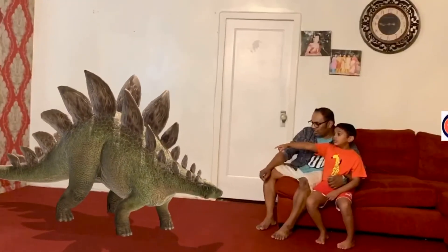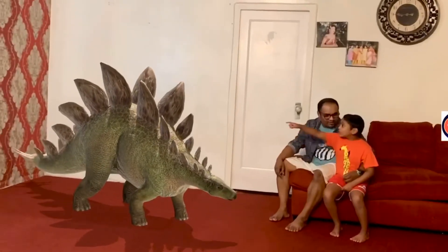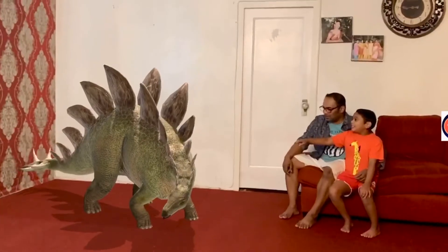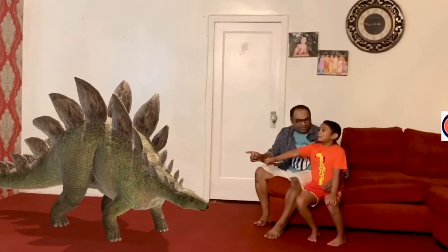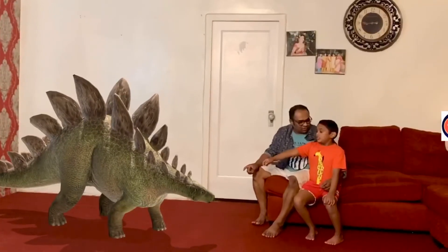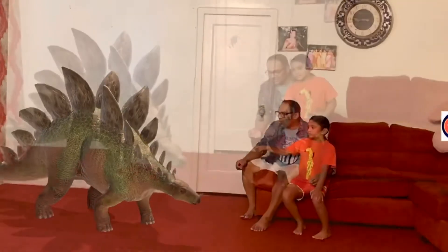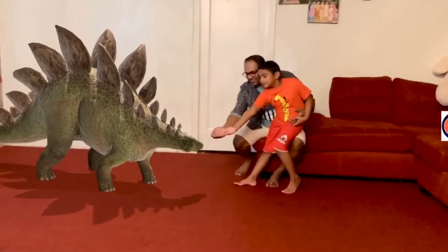This is a Stegosaurus. It is a Stegosaurus and it protects itself with the plates. The plates protect it from dinosaurs that try to bite its back, and the dinosaurs get hurt in the teeth when they bite the plates. It had spikes in its tail.